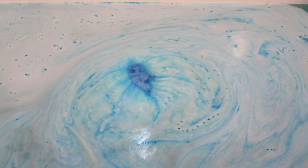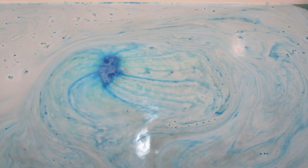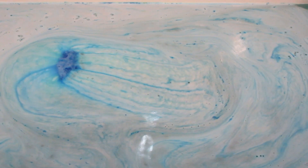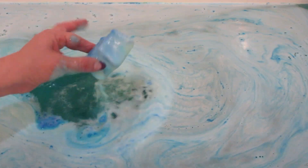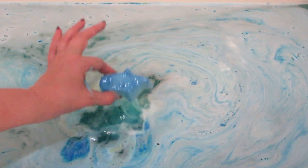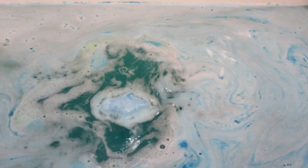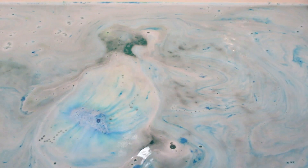Each one of the Wizard of Oz bath bombs has a different fragrance. This one has lemongrass, musk, and cedarwood. I feel like it smelled mostly of cedarwood, but I love the color combo — the blue and the yellow. It made the water turn teal, which is like my favorite color. And it was a pretty active bath bomb.